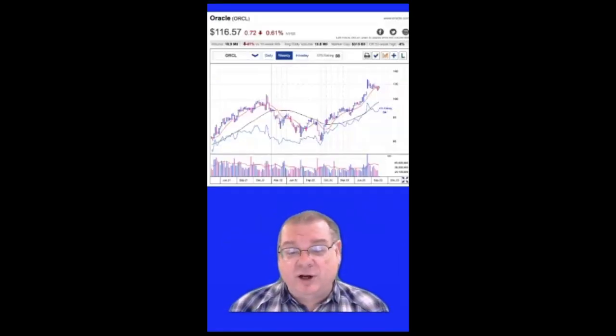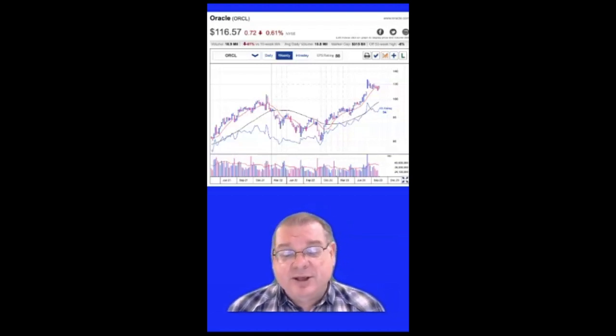I'm sure you're aware of Oracle. It's a very large software company, and it's in the software database group. It has formed a cup-with-handle formation, and this can be a very good place to buy a stock. It has moved up above the 50-day moving average, and now it's pulling back to the 50-day moving average. This could be potentially a good place to buy.